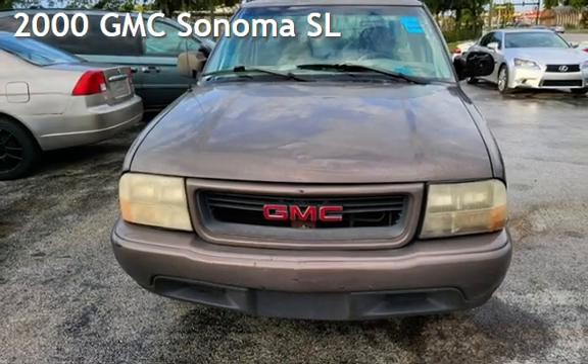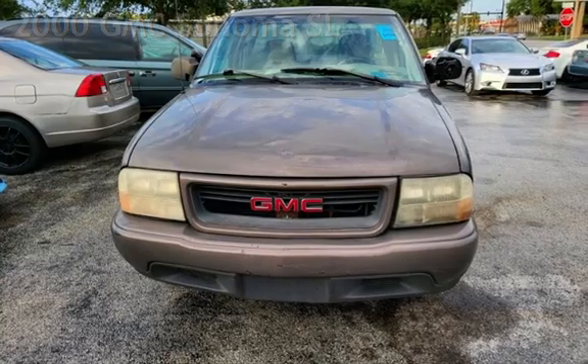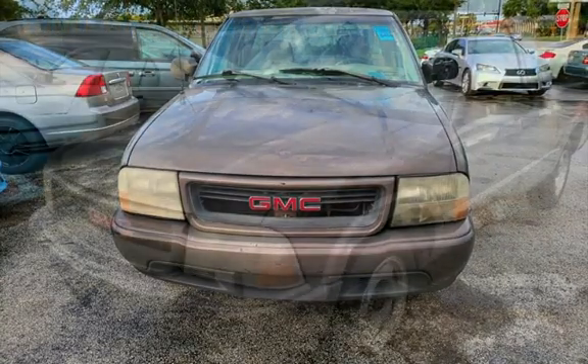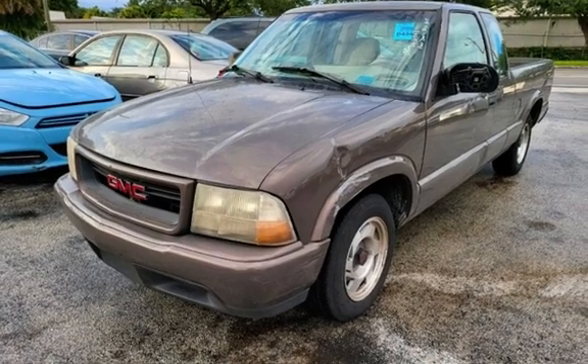Presenting a preowned 2000 GMC Sonoma SL. This two-door truck has a four-cylinder, 2.2-liter i4 engine, with rear-wheel drive, and a five-speed manual transmission.